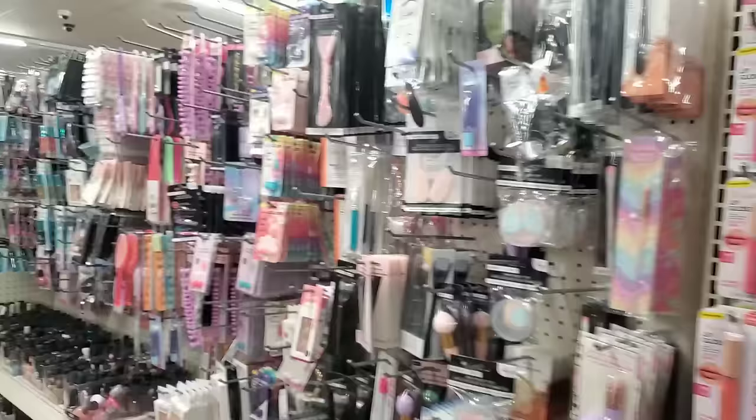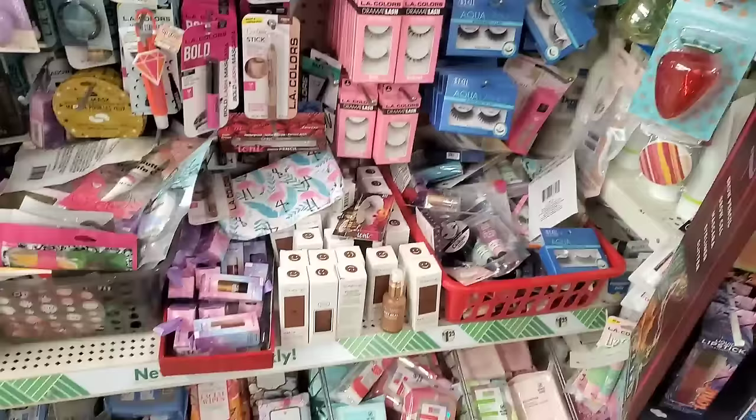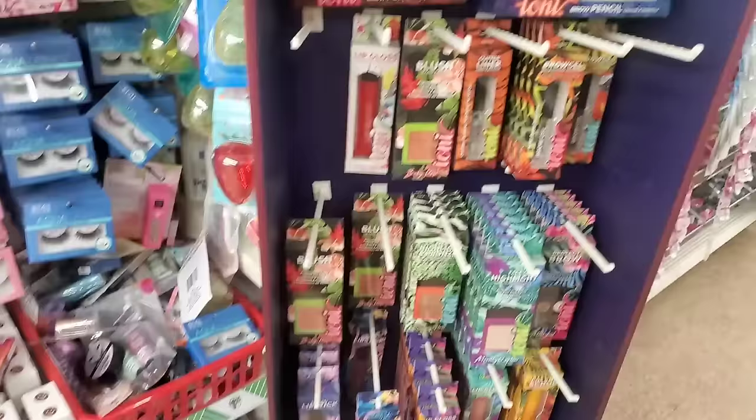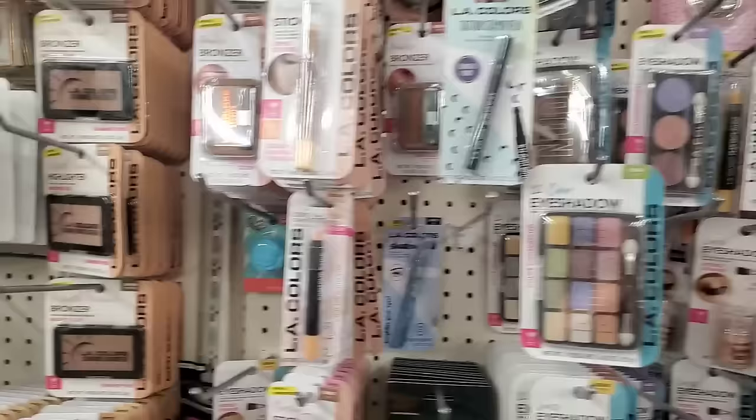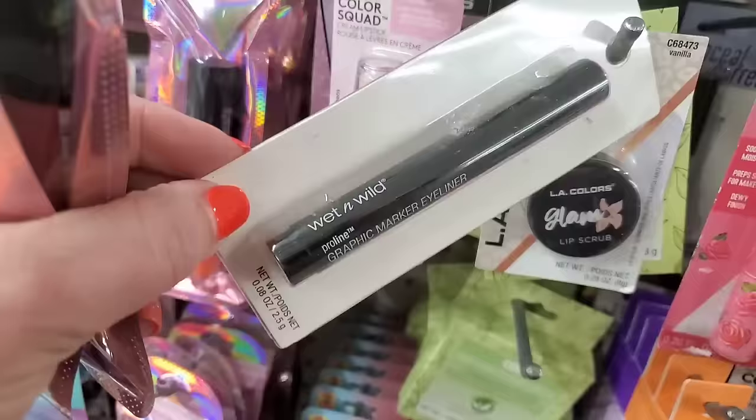They've really rearranged this store in order to fit the plus section, which we're about to go through. It has a lot of really cool items in it, but they've condensed and moved their makeup department. Their makeup section has old, new, and who-even-remembers-you things in it. It's just crazy sometimes the things that you find in stores that get relocated. Like this graphic marker eyeliner by Wet n' Wild - it's pro line. This is a couple years old at this point.